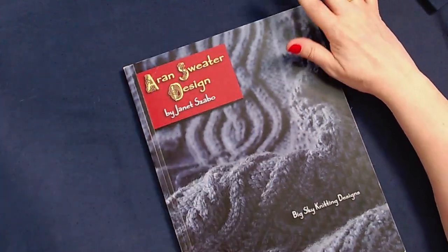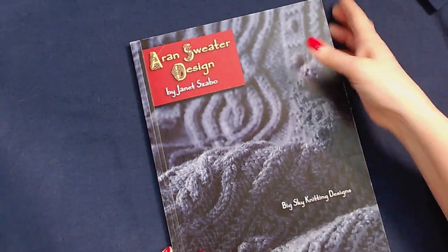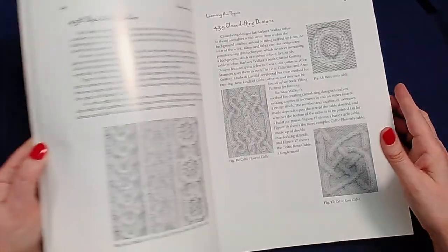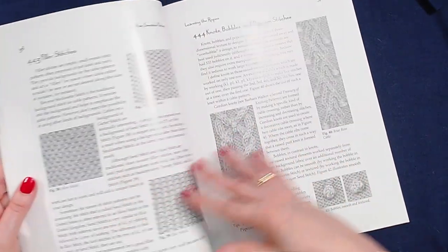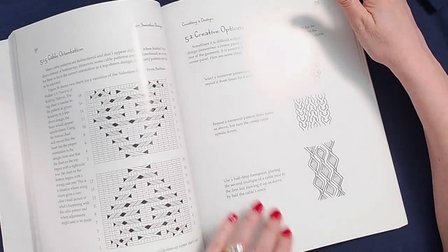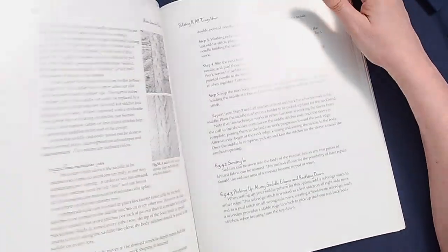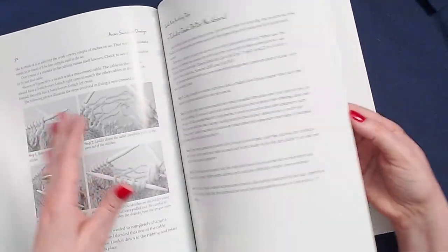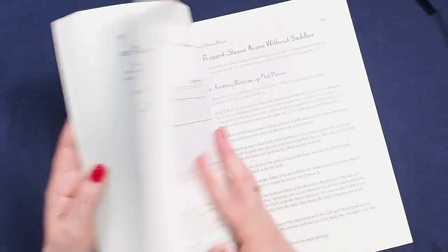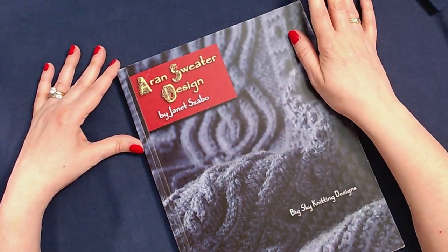Another design book that I love having on my shelf is specific to Aran sweaters — this is the Aran Sweater Design book by Janet Szabo. This goes in depth specifically into Aran sweaters. There's some background, a stitch pattern dictionary, and then it goes into creating an Aran sweater and the silhouettes of a traditional Aran sweater, figuring out your cables and making the cables look attractive and well balanced, and the different construction methods. It is a fantastic design book if you're interested in designing an Aran sweater.